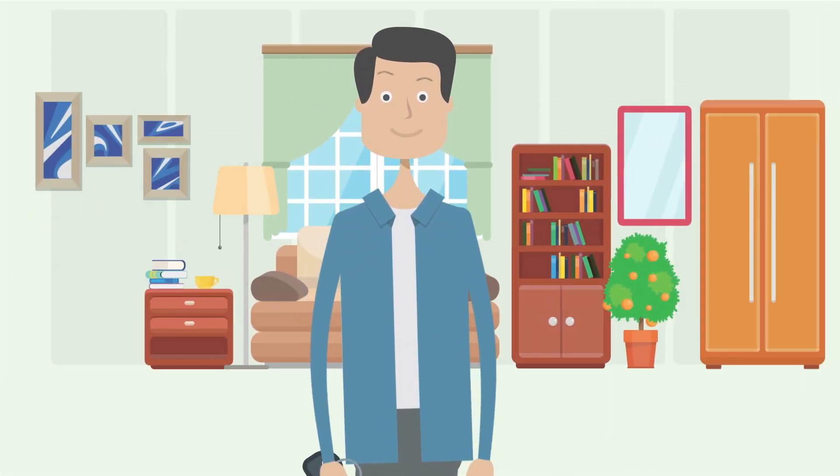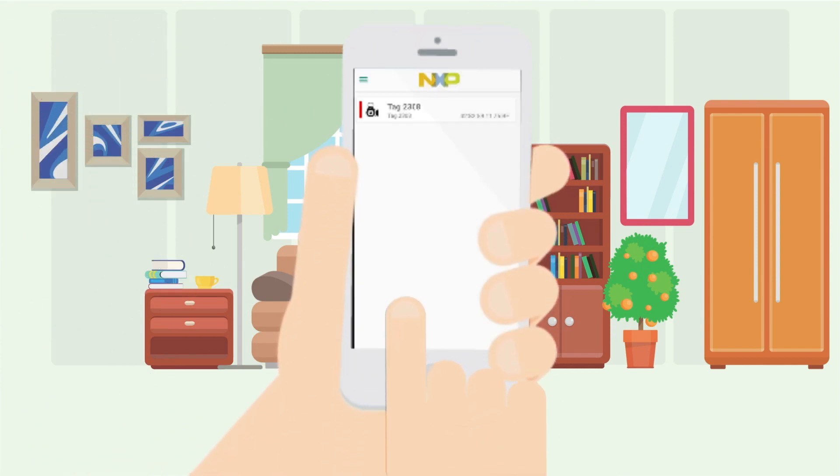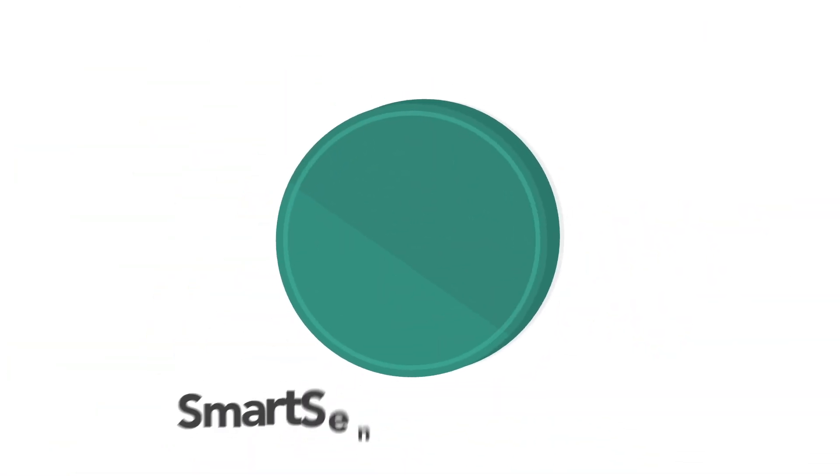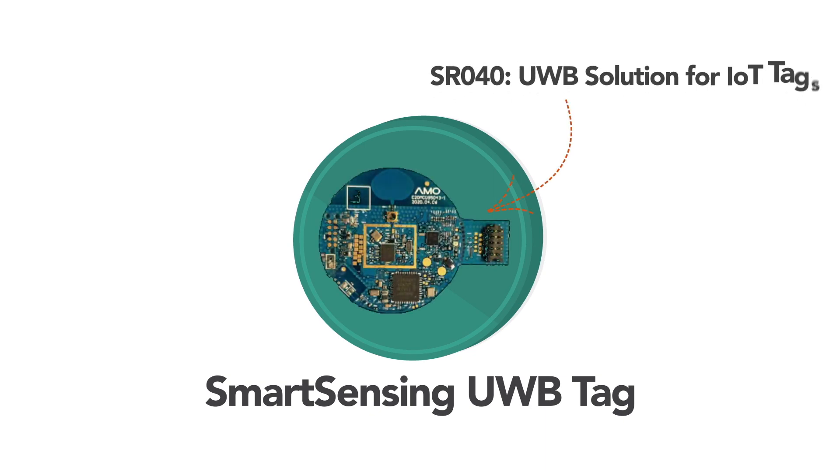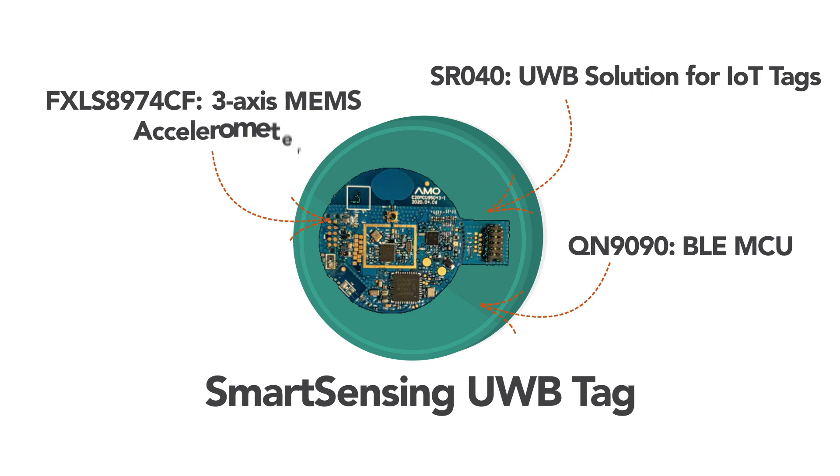A person attaches a smart sensing UWB tag to his key fob and registers the tag using the Findit mobile app. This smart sensing UWB tag contains NXP's SR040 UWB Solution for IoT tags, QN9090 BLE MCU, and FXLS8974CF 3-axis MEMS accelerometer.